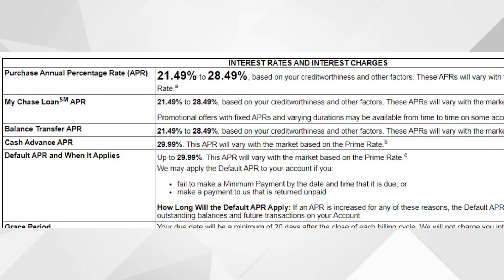Now let's go over the APR and fees. Your purchase APR will be between 21.49% and 28.49% based on your creditworthiness, and balance transfers are the same — 21.49% to 28.49%. On this channel, we generally recommend staying far away from cash advances — this is not financial advice, just a personal recommendation — as they typically carry a very high interest rate plus additional fees. If you do take out a cash advance with this card, the APR is a whopping 29.99%, plus fees.